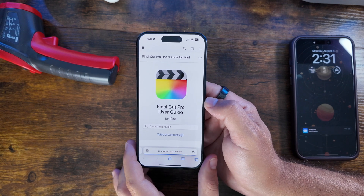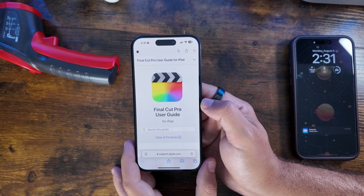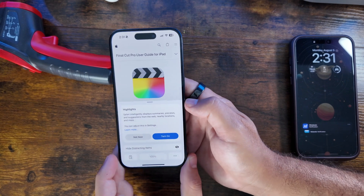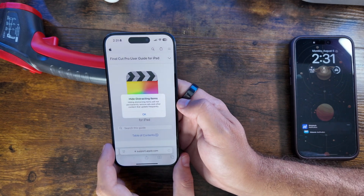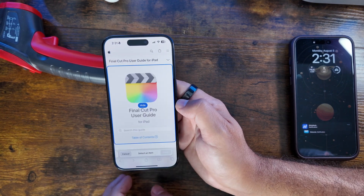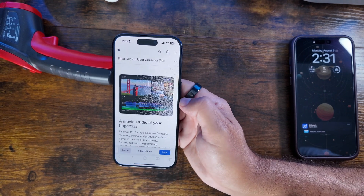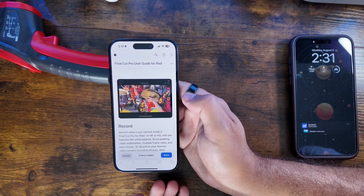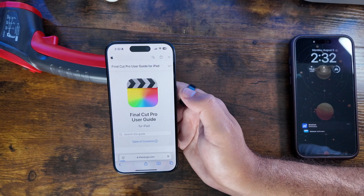Surprisingly, there is something genuinely new here: a new Safari feature called Hide Distracting Items, which can hide ads and other elements. To use it, click the logo at the bottom and you'll see a new option that says 'Hide Distracting Items.' It warns that it will not permanently remove ads and other content that update frequently. When you select an item to hide, it gives you an option and literally looks like something out of Avengers: Endgame — a Thanos snap — and the item disappears in real time.